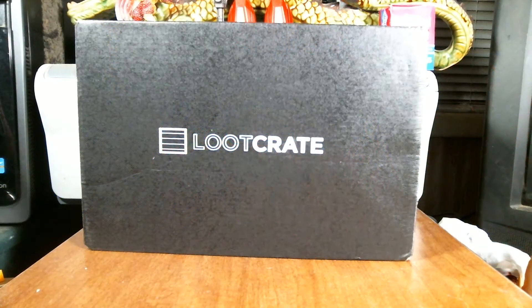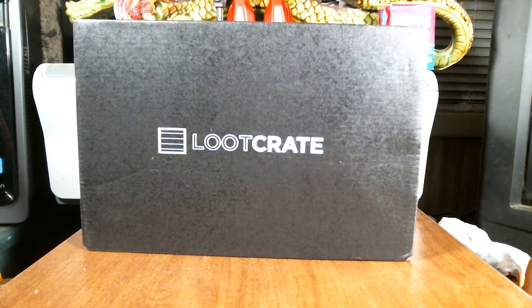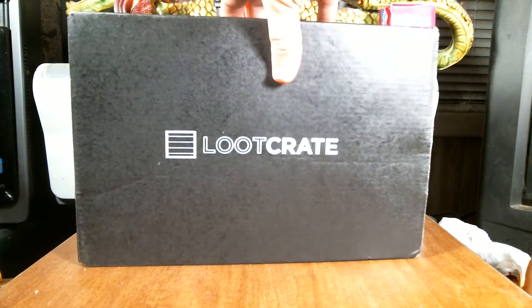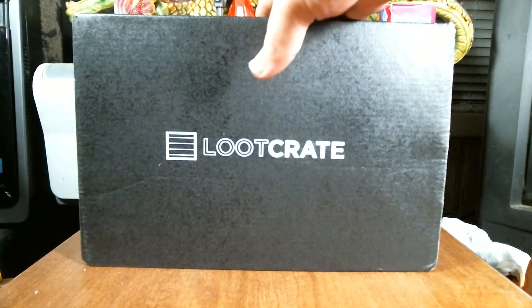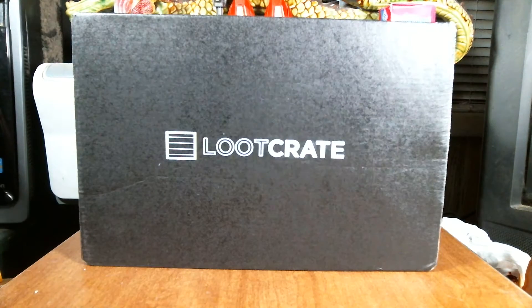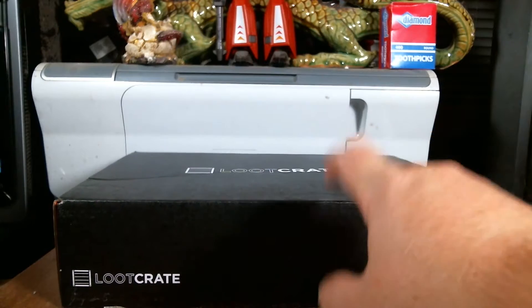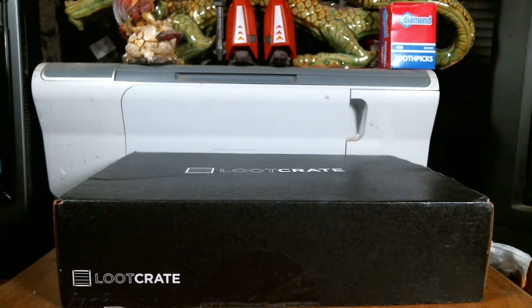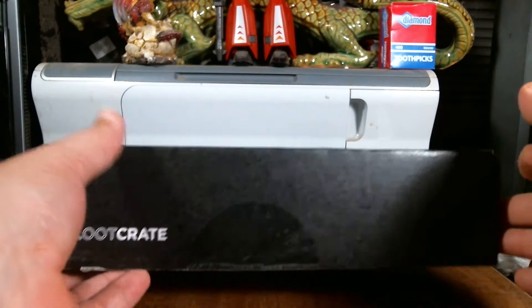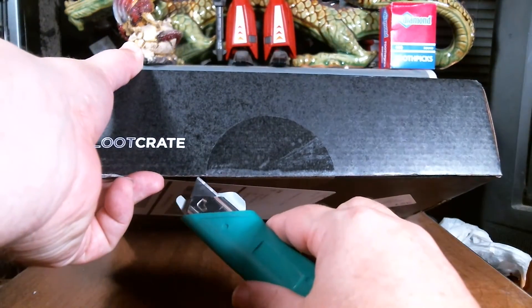Greetings and salutations viewers, it is I, CybertronX. As you can see here, it's Loot Crate Month — or Loot Crate Day. This is the January Loot Crate themed Rewind, which is going to have a lot of cool 80s themed stuff. I do know that there is something based on Voltron and Star Wars in this, so let's go ahead and open this bad boy up and see what we got.